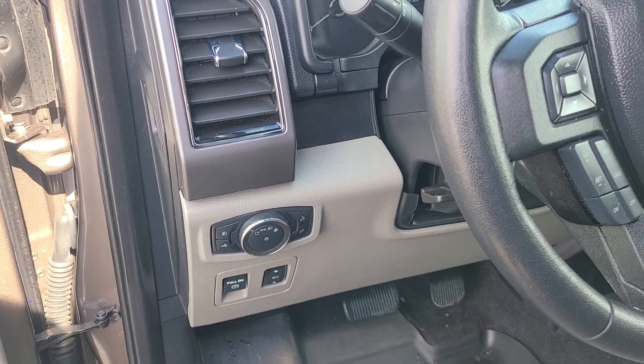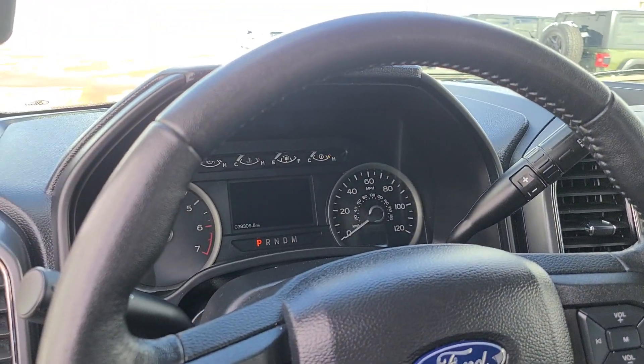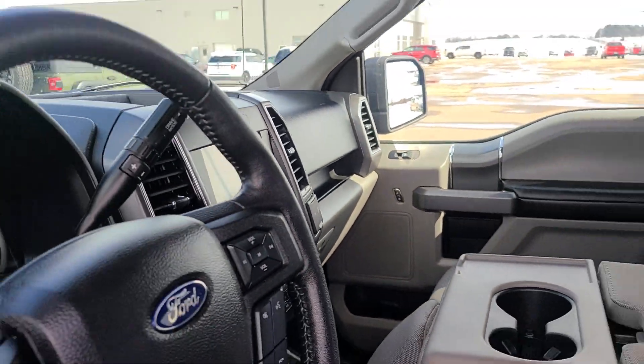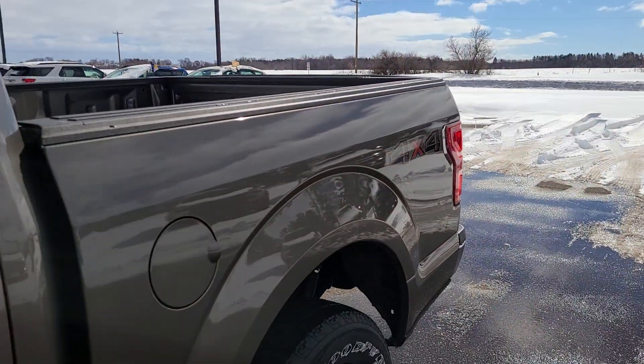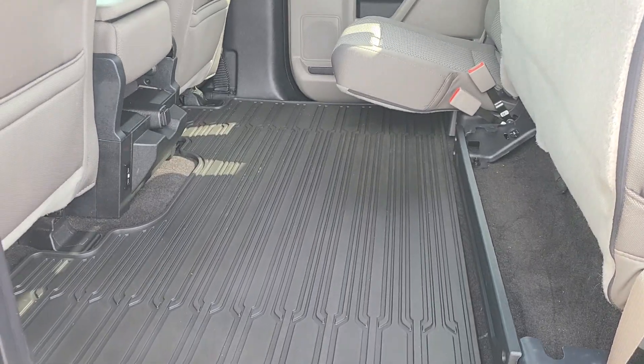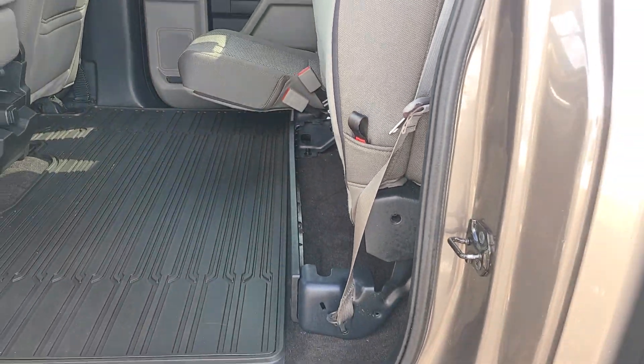Power adjustable pedals, automatic lights, heated seats — your cluster up top, everything you need, everything you want. It's a gray colored cloth on the inside. This is a short box, five and a half foot box. There's the back rubber mat, and the seats fold up and down with some storage underneath.